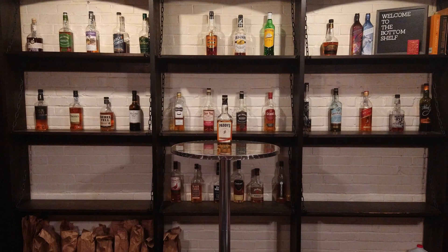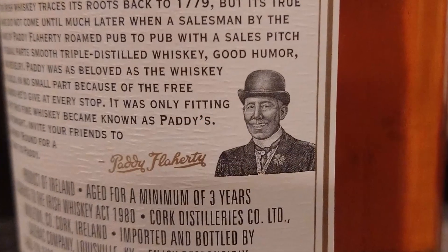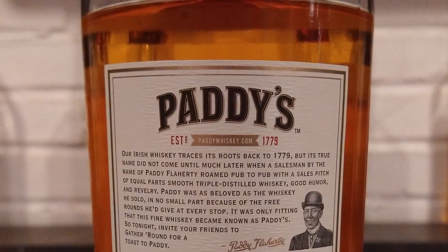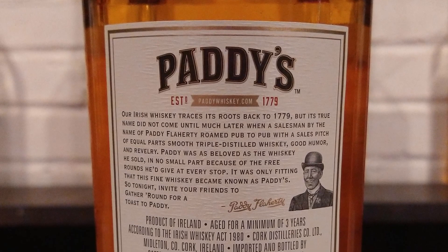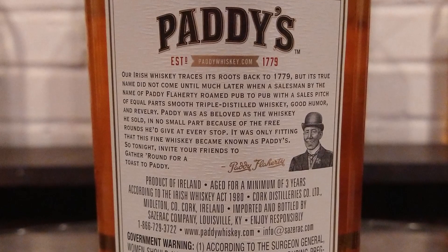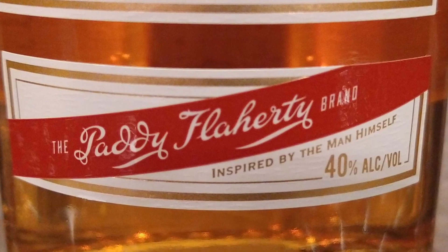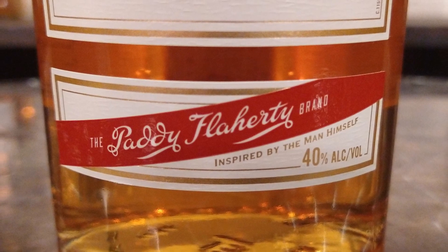Happy St. Patrick's Day! To celebrate, we are drinking Paddy's Old Irish Whiskey. In 1882, the Cork Distillery's Company hired Patty Flaherty as a salesman. Patty traveled the pubs of Cork marketing the company's unwieldy name, Cork Distillery's Company Old Irish Whiskey. His sales techniques were so good that when publicans were low on stock, they would write the distillery to reorder cases of Patty's Whiskey. In 1912, with his name having become synonymous with the whiskey, the distillery officially renamed it Paddy Irish Whiskey in his honor.